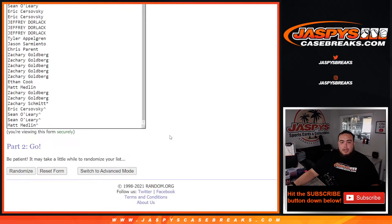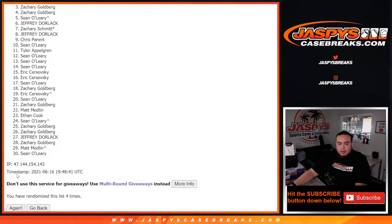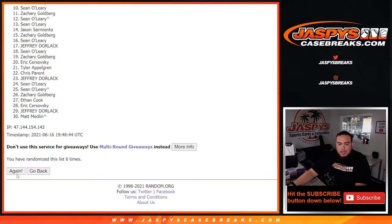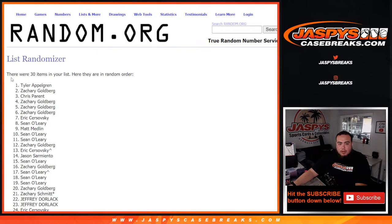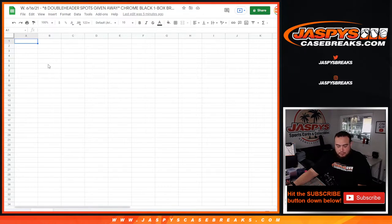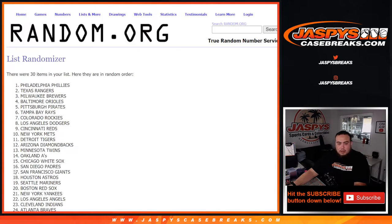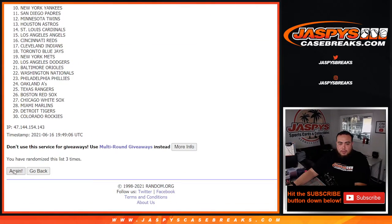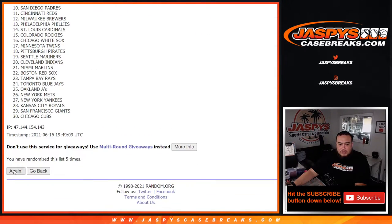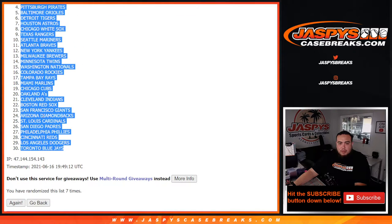Now we're going to use the dice roll again seven times to randomize customer names and teams — one, two, three, four, five, six, and seven. Tyler moves down to Ethan. Then we roll seven times for the teams — one, two, three, four, five, six, seven — and the Royals move down to the Blue Jays.